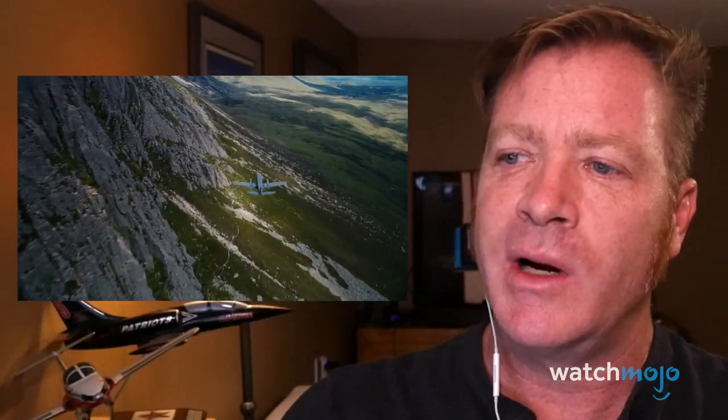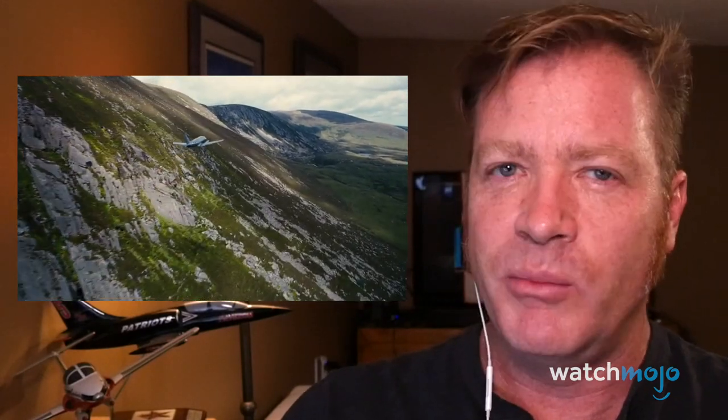The Dark Knight Rises plane hijacking scene is one of my favorite of all time. There's a lot of practical flying in this, with cool effects and stunts. I just love the flying environment they picked — these hills over Scotland, it's gorgeous, beautiful light.